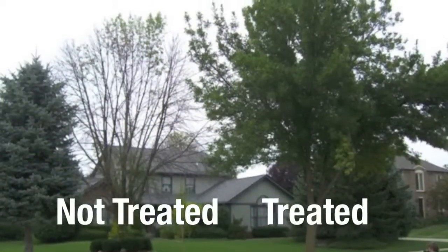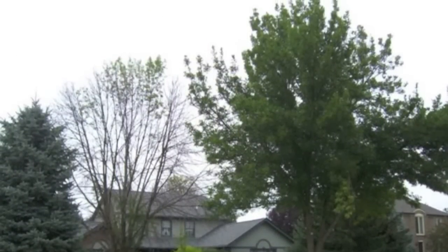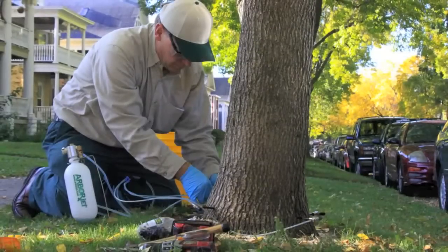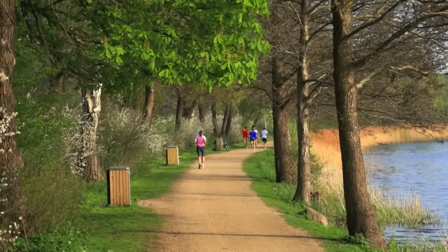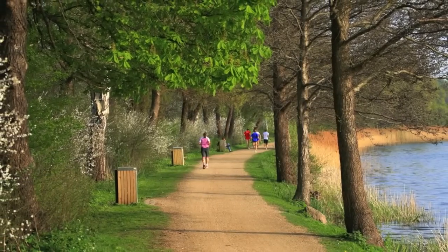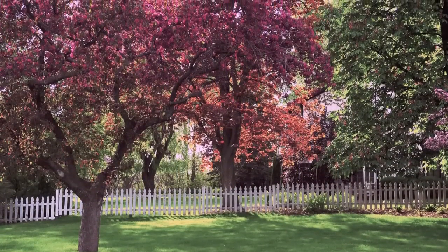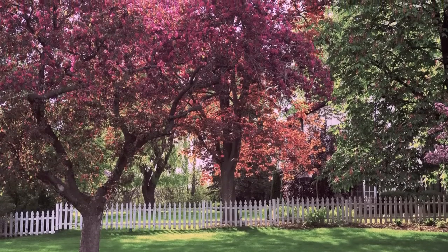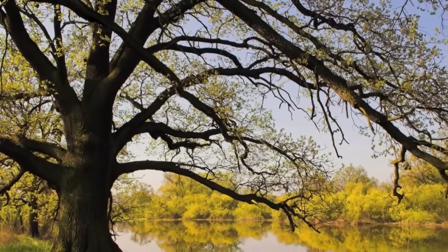The effectiveness of ArborJet's systems and formulations has been well documented in head-to-head university studies. Let us help you maximize the value of your home in a cost-effective and efficient way. Trees provide an environmental and economic value on a regular basis. By taking care of them and saving them from the damaging effects of insects and disease, you'll increase your property value and maintain a beautiful landscape for you and your family.